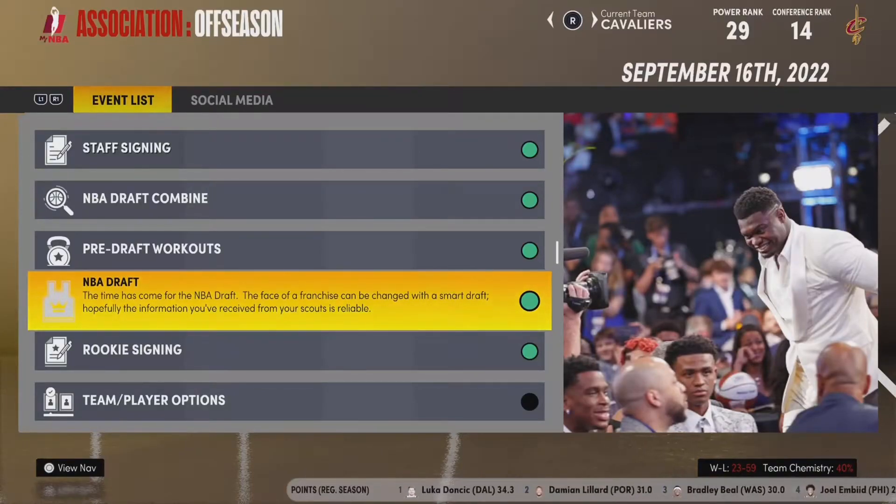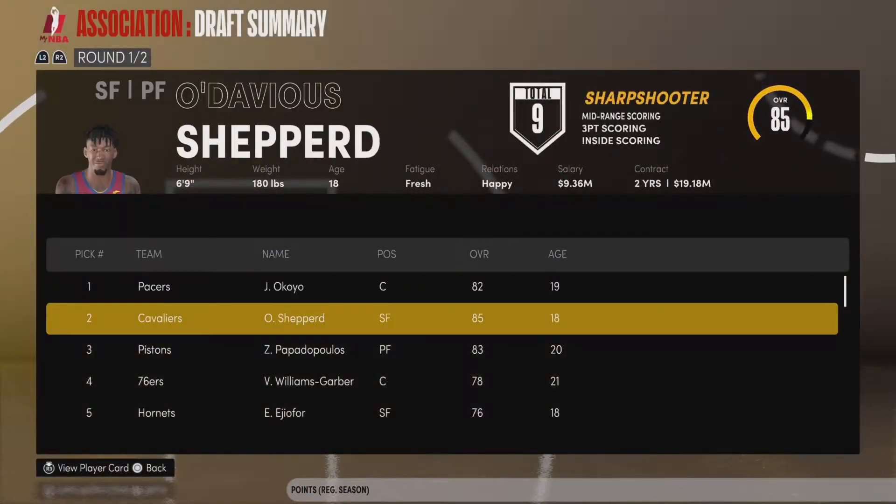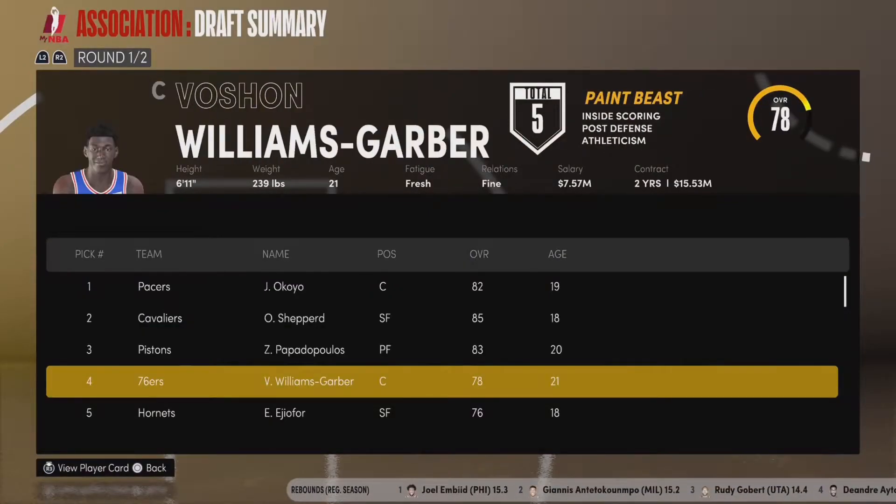Welcome back everybody to the Cleveland Cavaliers NBA series here on the PlayStation 5. Today we continue in the offseason doing our free agency. Last episode was the NBA Draft, and if you missed that episode, I encourage you to go back and watch it. Long story short, we had a very busy day.